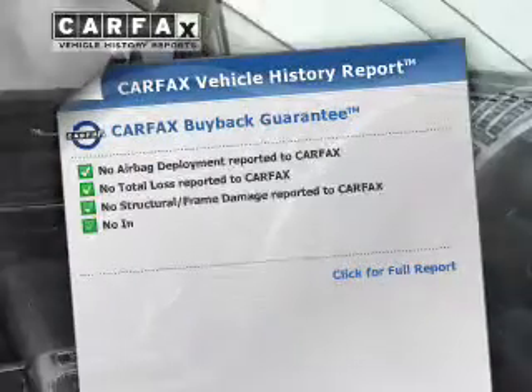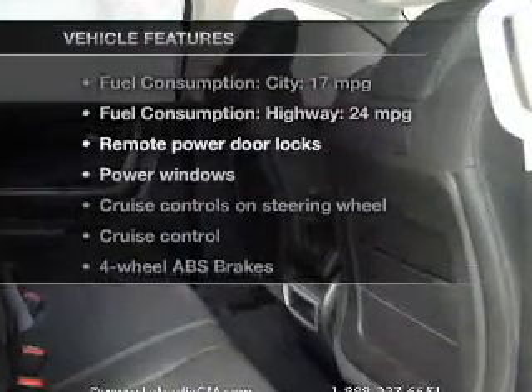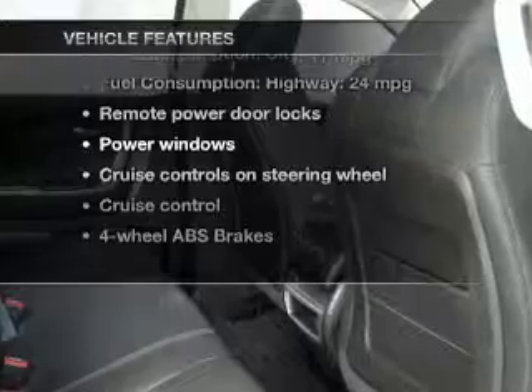An included Carfax vehicle history report allows you to purchase with confidence and the knowledge that you're buying is a smart choice. And with these notable features, you won't want to miss out on the opportunity to own this amazing ride.